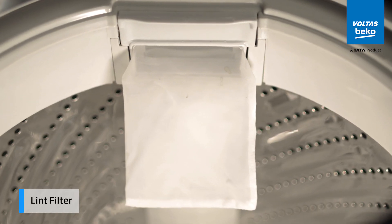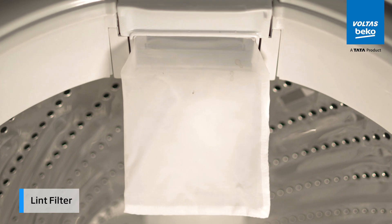The lint filter catches and collects lint and small threads during the wash cycle, keeping your clothes cleaner and preventing drainage clogs.